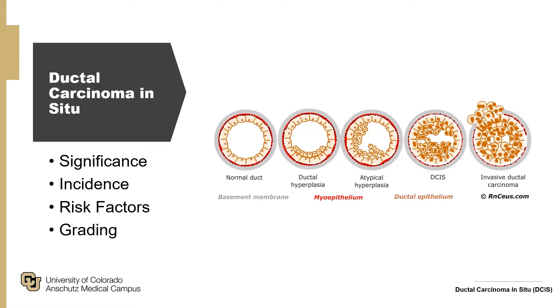So what is DCIS? DCIS is essentially stage zero breast cancer — breast cancer still confined within the duct and has not invaded out of it. It's significant because roughly 10 to 20 percent of DCIS at the time of excision will come back as invasive cancer, and it puts you at increased risk of breast cancer in the ipsilateral breast.